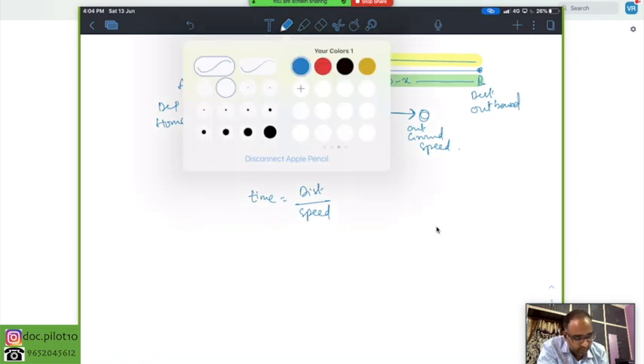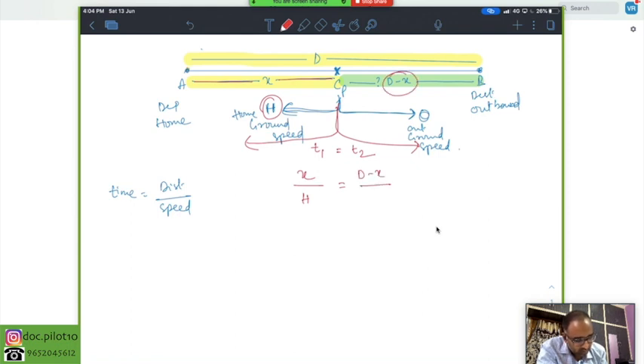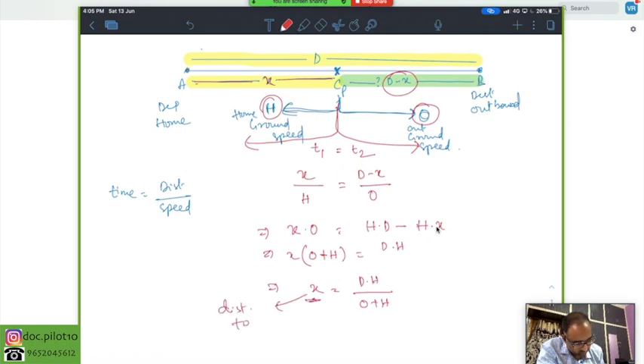Time equals distance divided by speed. By the definition of critical point, t1 equals t2 — time to go back equals time to go forward. So: X/H = (D−X)/O. Solving this, distance to CP: X = DH / (O + H). This is the formula to calculate distance to CP. You must remember this formula — without it you cannot solve these problems in the exam, and time is a big factor in the navigation exam.